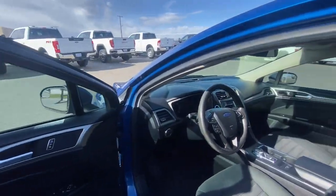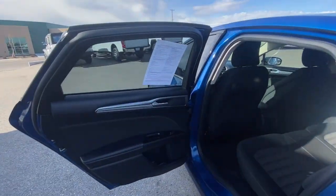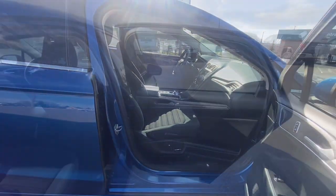power passenger seat, backup camera, satellite radio, steering wheel audio controls, aluminum wheels, alarm, electronic stability control, power driver seat, intermittent wipers.